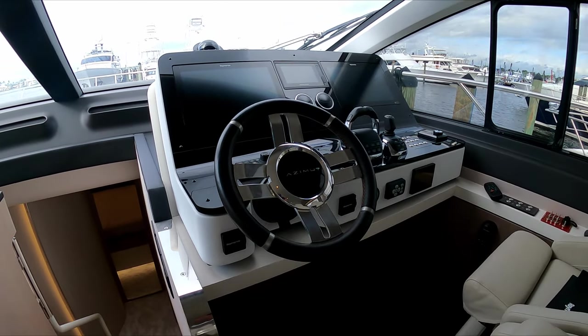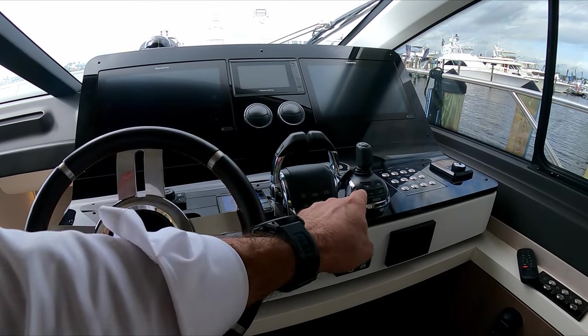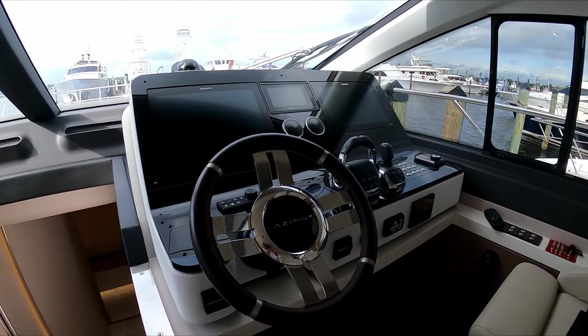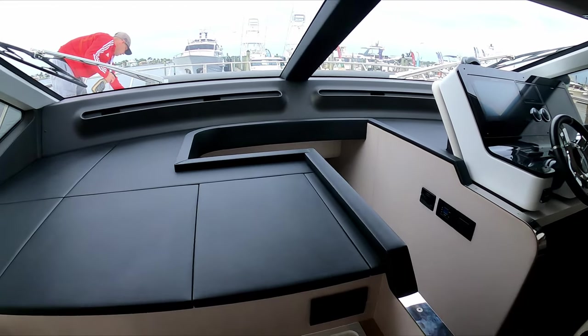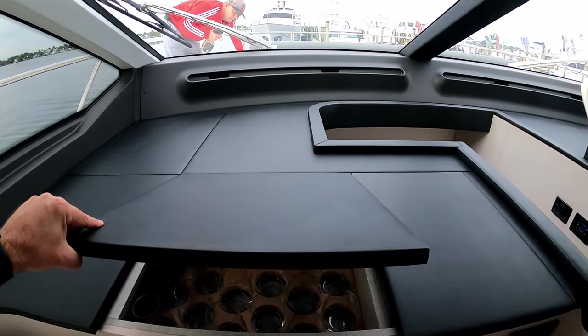She's equipped with the 900-horsepower Volvo engines, straight shaft, but she also has a joystick. Very good Garmin electronics at the helm. On the starboard side of the helm station you have some storage beneath and seating next to it.